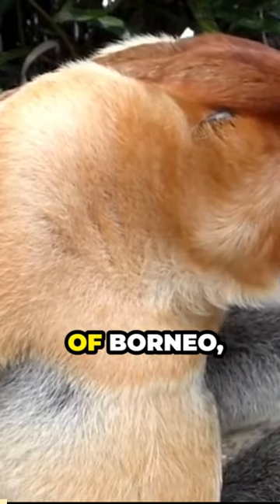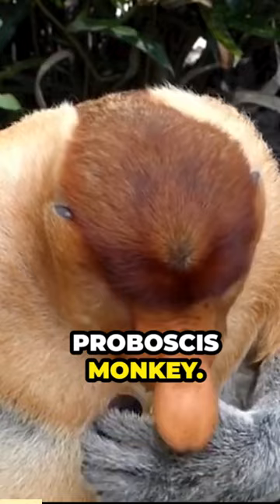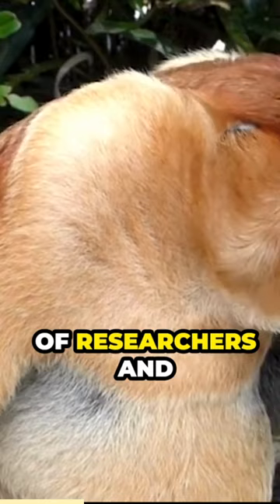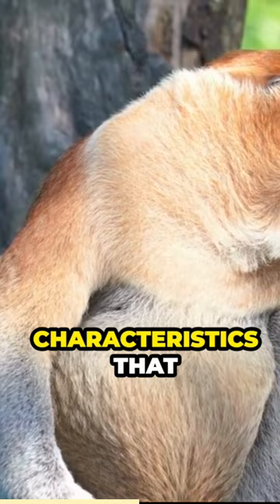In the lush rainforests of Borneo, a peculiar and enigmatic primate swings through the trees with an unmistakable feature — the proboscis monkey. Named for its distinctive elongated nose, this fascinating species, Nassilis larvatus, captures the attention of researchers and wildlife enthusiasts alike. Let's delve into the captivating world of the proboscis monkey and explore the unique characteristics that make it stand out among its primate counterparts.